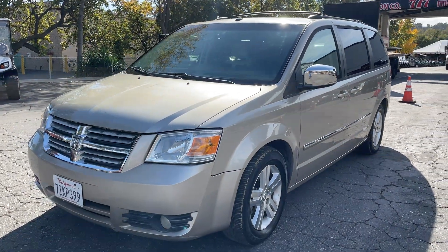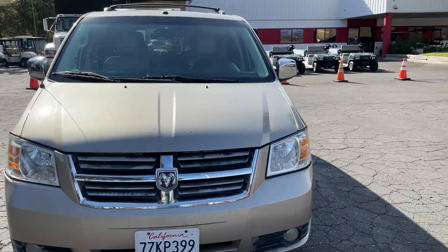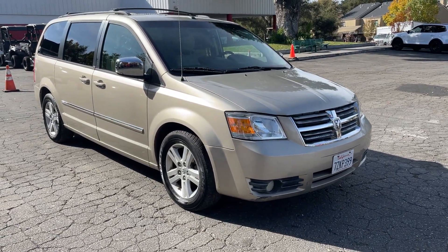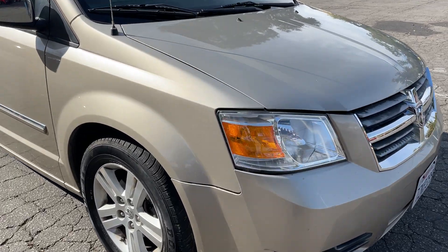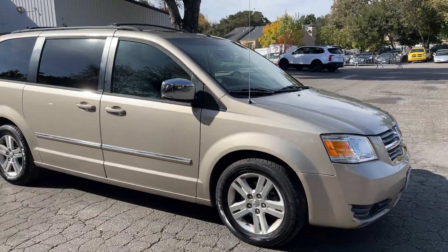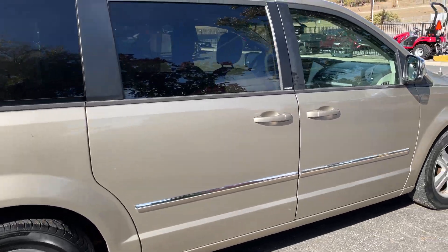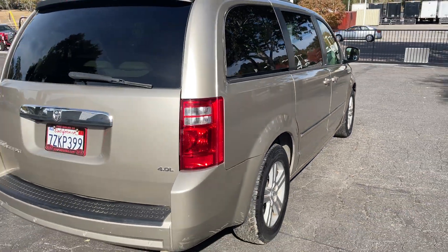Here we got a 2008 Dodge Grand Caravan SXT, 170,000 miles on it. It's running right now — if you hear that tick, some sort of tick, I don't know what it is. Tires are good, they match all the way around. It's got stow-and-go, which is pretty awesome, so all the seats fold flat. It's got DVD players in there.